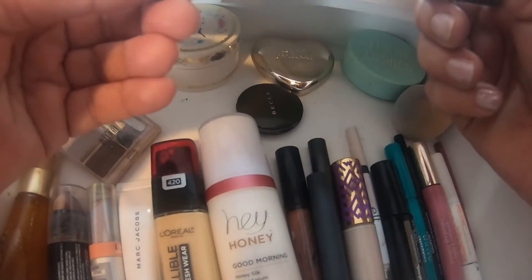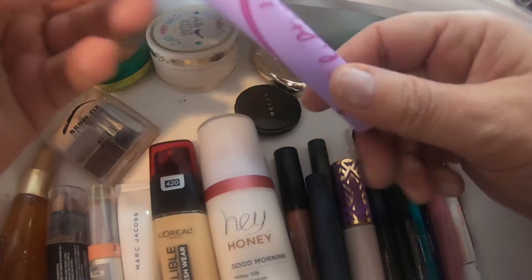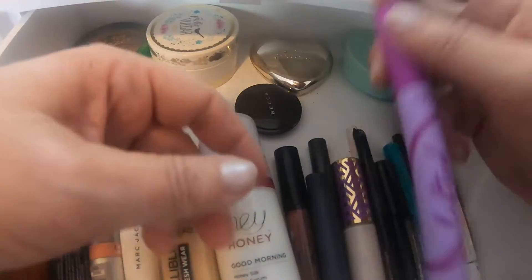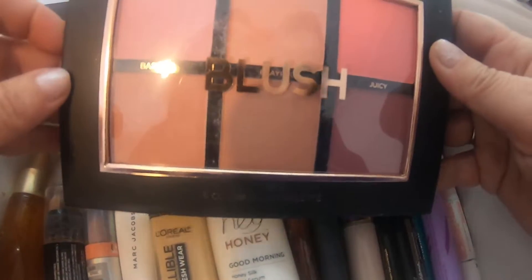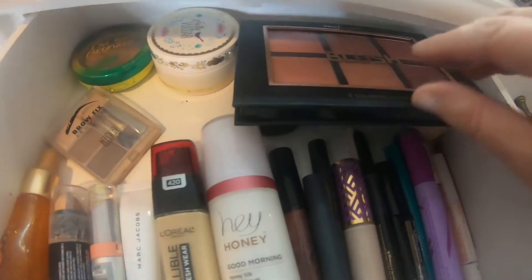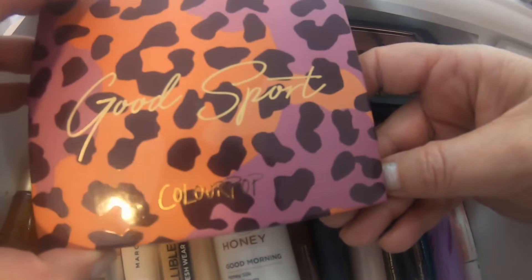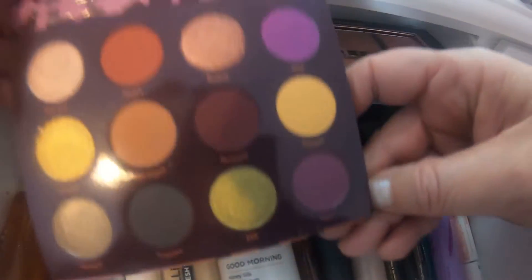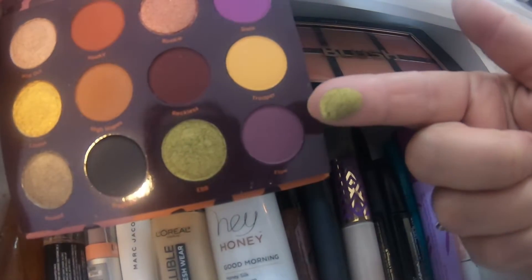I have this eyeliner from Tarte — it's the Sex Kitten. I have this mascara from Tarte, it is the Lifted. I have this blush palette from Pearl Vision — I have not used this yet so I've been wanting to try it. I have this Tarte palette called The Good Sport, and that's the colors — they're beautiful, I love the sheen, they're pretty.